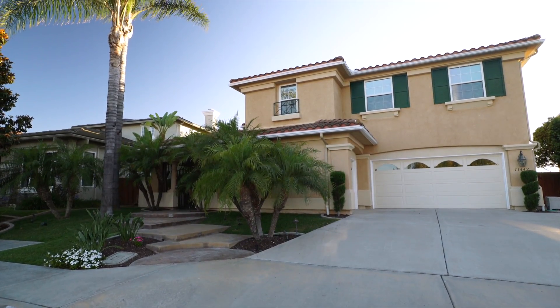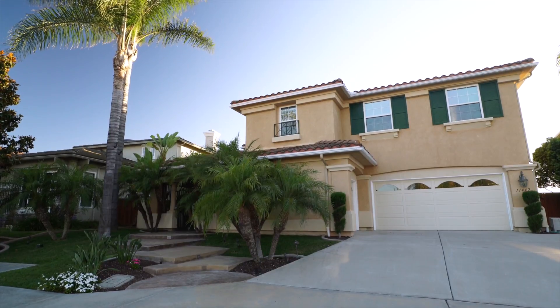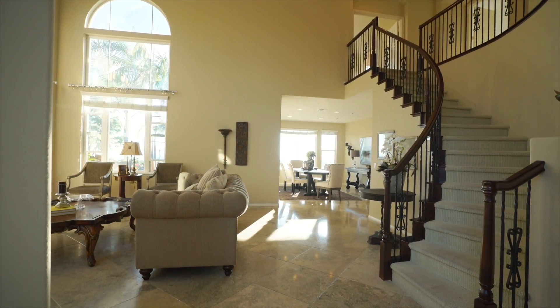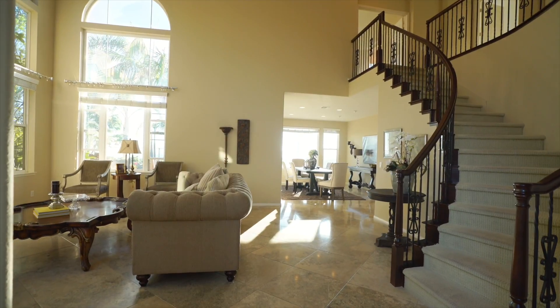This stunning home on top of Scripps Highlands in San Diego, California has five bedrooms and four bathrooms, tipping the scales over 3,600 square feet.